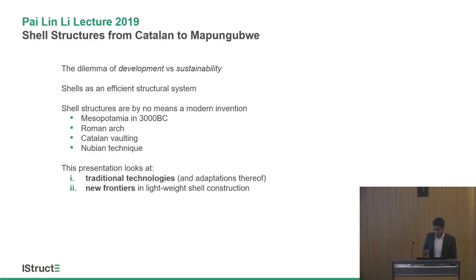Although I'm speaking like shells are a new thing, shells are not new — they've been here for centuries. The first known example of a shell structure comes from some 5,000 years back from Mesopotamia. In this presentation, I'll go through some traditional technologies and also look at new frontiers in lightweight shell structures and how that can be used for developing countries.